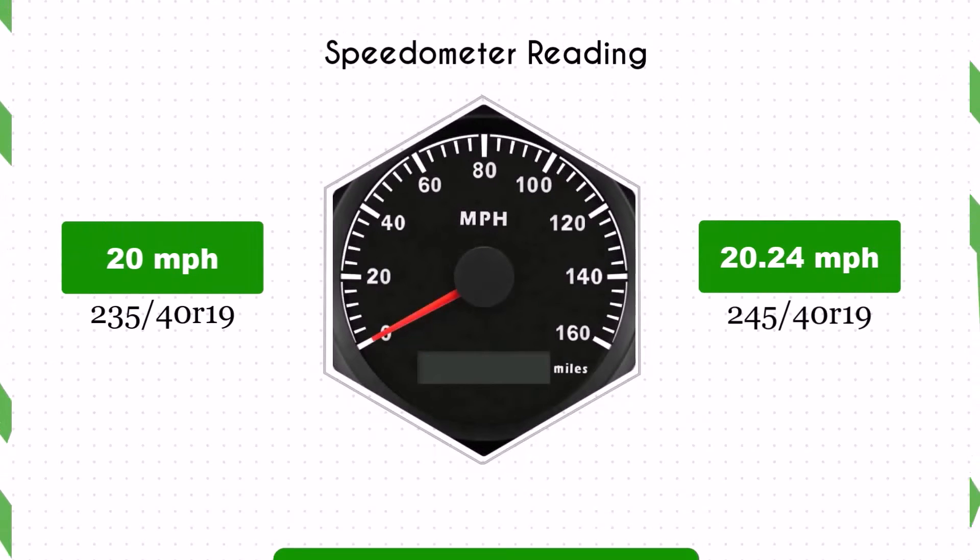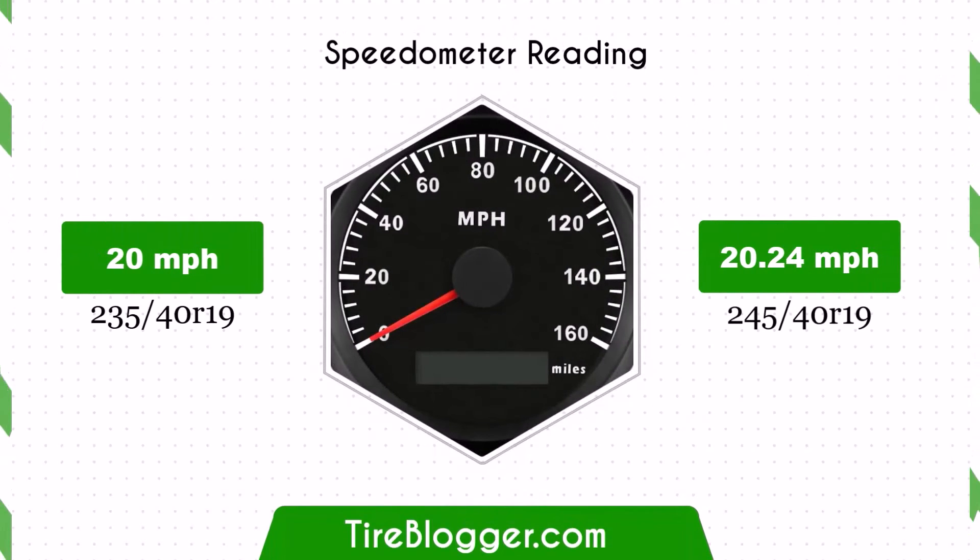With the 245/40 tyres, the speedometer will read slightly lower than the actual speed. For instance, at a speedometer reading of 20 miles per hour, the actual speed will be approximately 20.24 miles per hour.